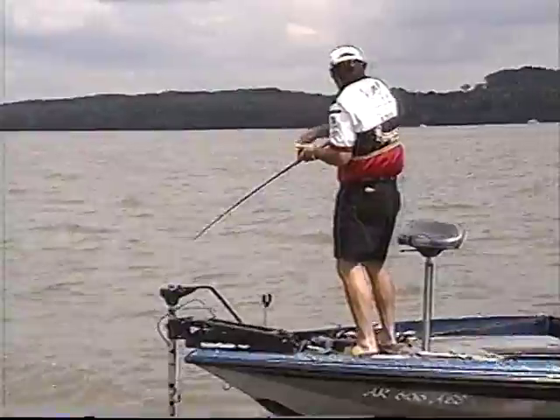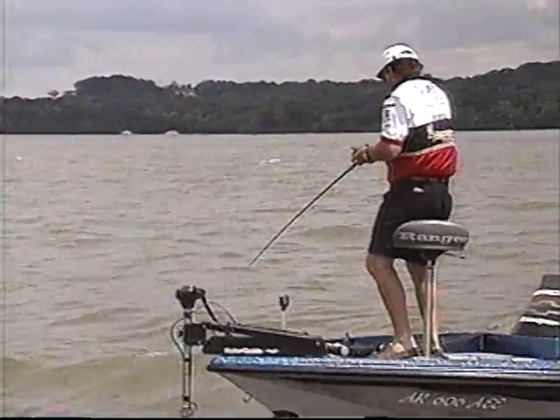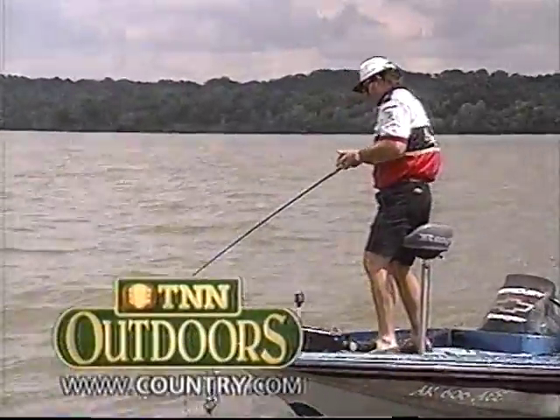Learn the bass catching techniques of the Bassmaster Tournament Trail Pros coming next on the Bassmasters, right here on TNN Outdoors.